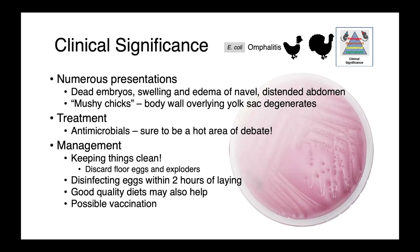Treatment of these infections is definitely controversial. Killing the bacteria requires antimicrobials, but given the many management strategies available to prevent these infections, treatment is debated. Key prevention steps include keeping things clean, discarding floor eggs or those which explode, preventing contamination of egg surfaces, potentially disinfecting eggs within two hours of laying — though this can be a double-edged sword as it may remove the protective cuticle — and providing good quality diets. Making sure chickens are as healthy as possible and vaccinating against other immunosuppressive conditions is also important.